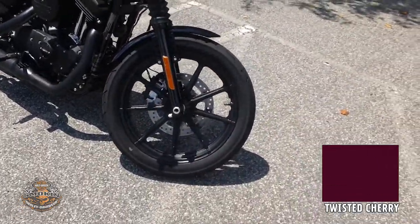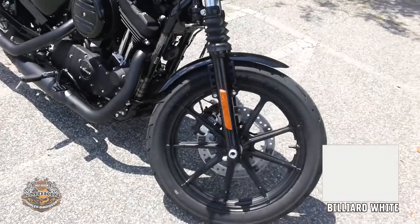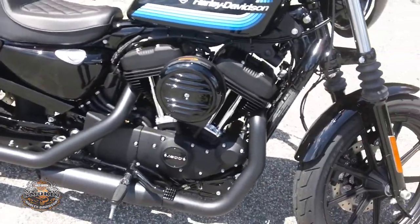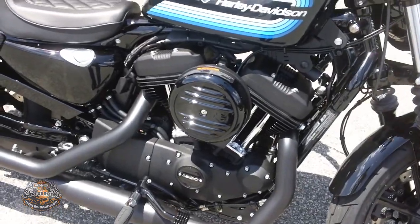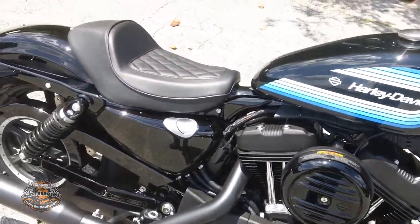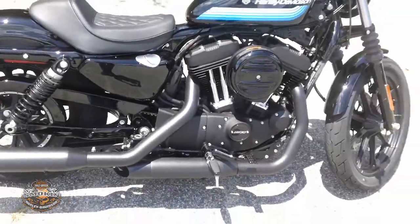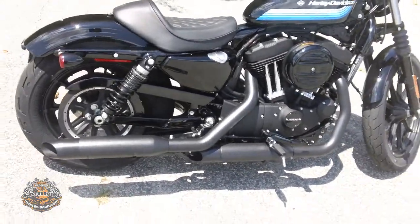It has cast alloy wheels, a 1200cc evolution engine with a 5-speed transmission, a solo seat, blacked out exhaust, and a blacked out engine.